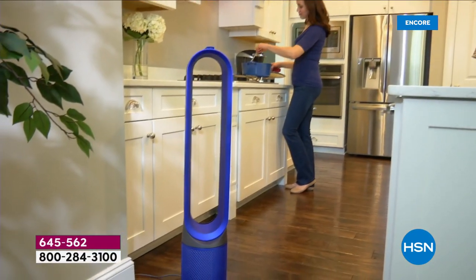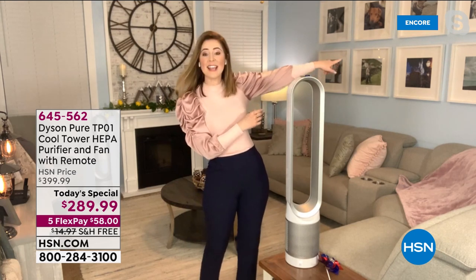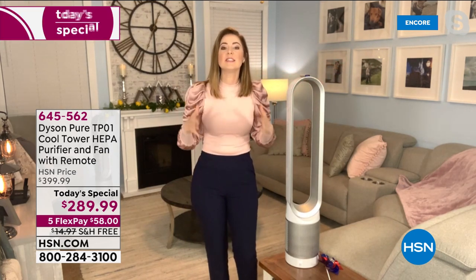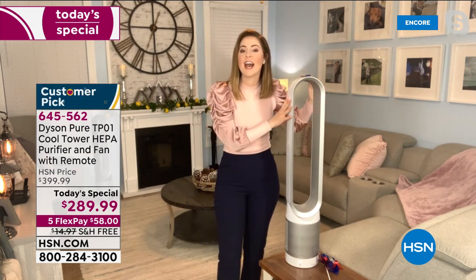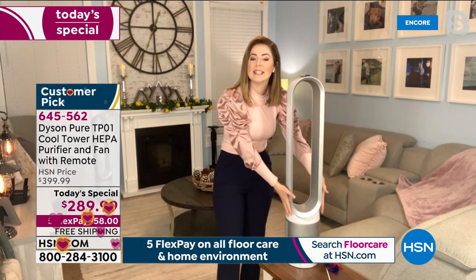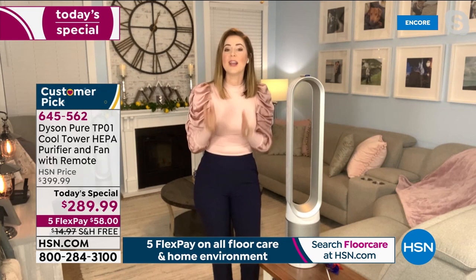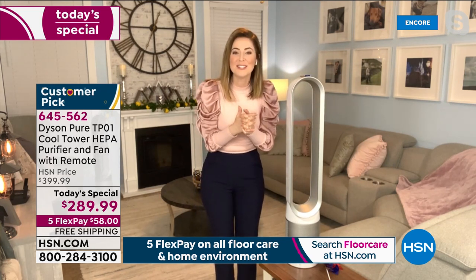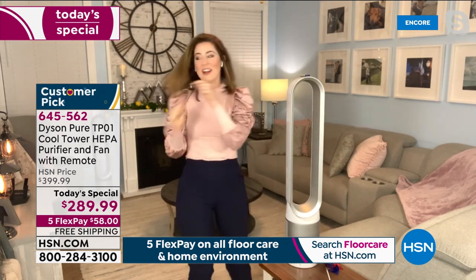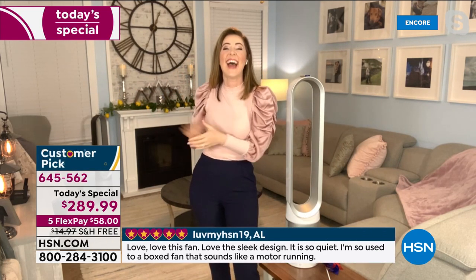With that 6.6-foot cord, you don't need to place it right next to the plug socket. Gemma has hers essentially floating in the middle of her living room with the cord hidden under the couch. That gives you the capability to place it where you want. Sitting 40 inches high with a large loop, it projects air wherever you're sitting. Combined with the oscillation, it's smaller than a dinner plate so it doesn't take up much room. The lightweight means you can move it to any room you're using. It almost disappears in the space.